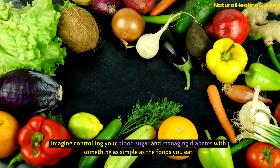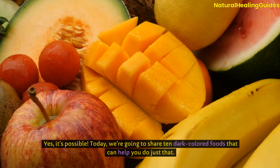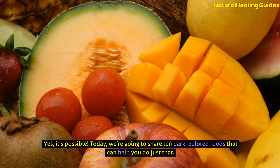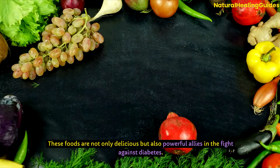Imagine controlling your blood sugar and managing diabetes with something as simple as the foods you eat. Yes, it's possible! Today we're going to share 10 dark-coloured foods that can help you do just that. These foods are not only delicious, but also powerful allies in the fight against diabetes.